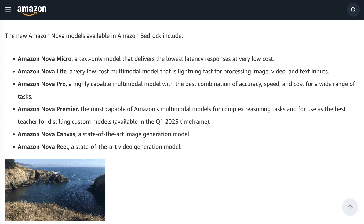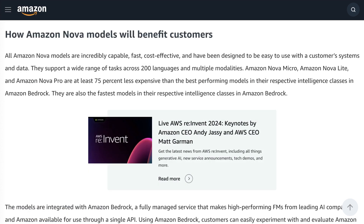The lineup also includes an image generation model, Nova Canvas, and a video generation model, Nova Real. Each is claimed to be state-of-the-art in their respective fields. All of the models other than Nova Premier are now available within the Bedrock Model Library on AWS, with Premier expected to arrive sometime early next year.